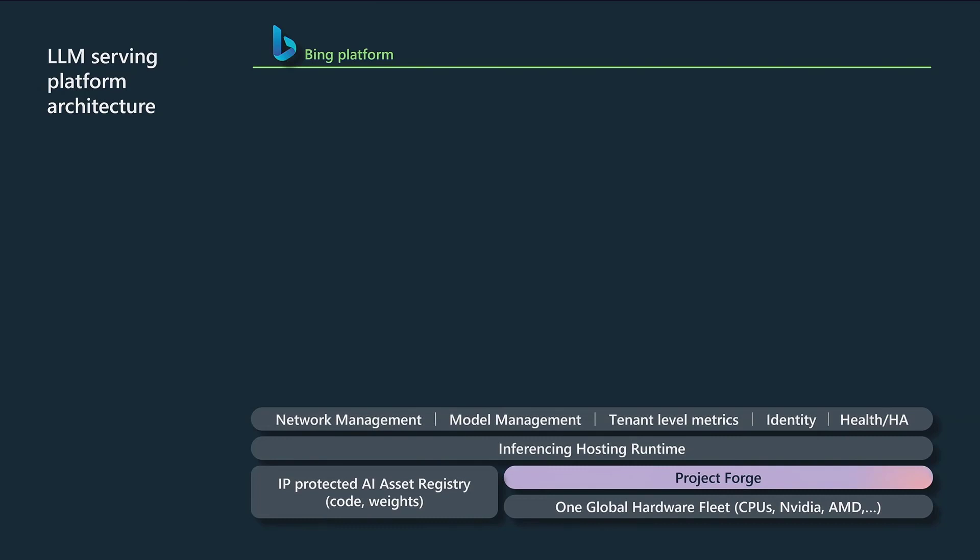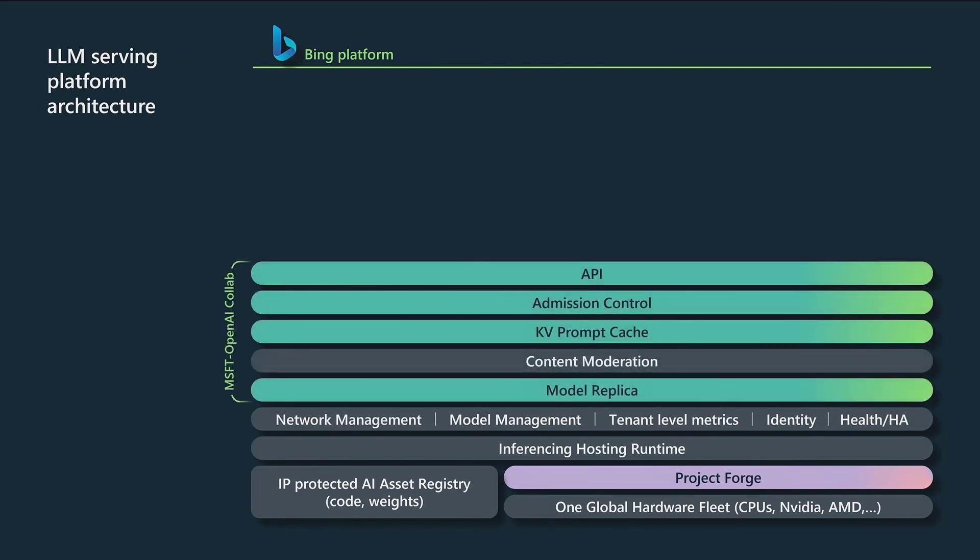On top of that foundational infrastructure is an AI workload-aware scheduler called Project Forge, formerly called Singularity. Then there are services that manage capacity and inference serving, which maps user requests down to particular GPUs. Above that is where the models are deployed — models like GPT-4, GPT-3.5, GPT-3, other variations of GPT-3, and fine-tuned models, all managed by this layer, which we've developed in collaboration with OpenAI.